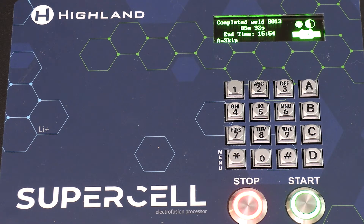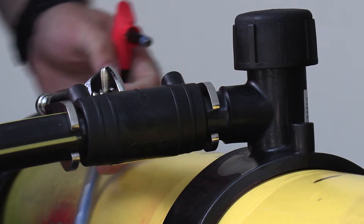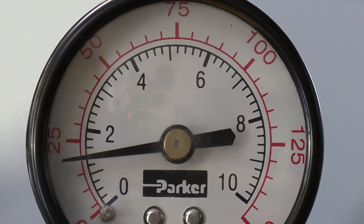When done correctly, Electrofusion results in a reinforced, self-restrained, leak-free joint that is stronger than the pipe itself.